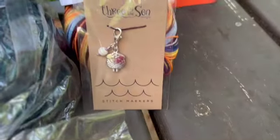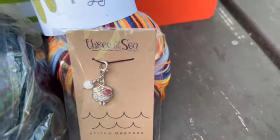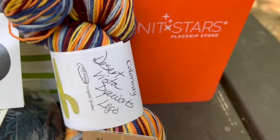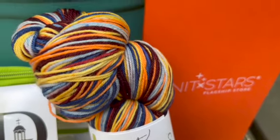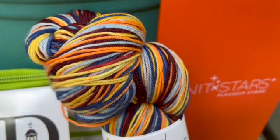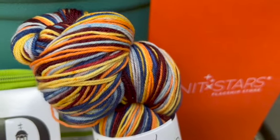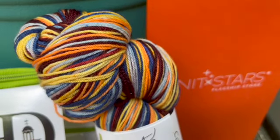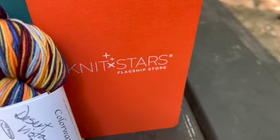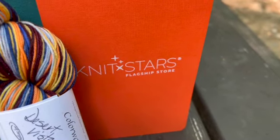Speaking of stitch markers, she's getting a little sheep. And she liked the Desert Vista Dye Works logo color — it's going to be beautiful. She's going to have some Arizona sunset right on her feet. And a Knit Stars flagship store bullet journal.